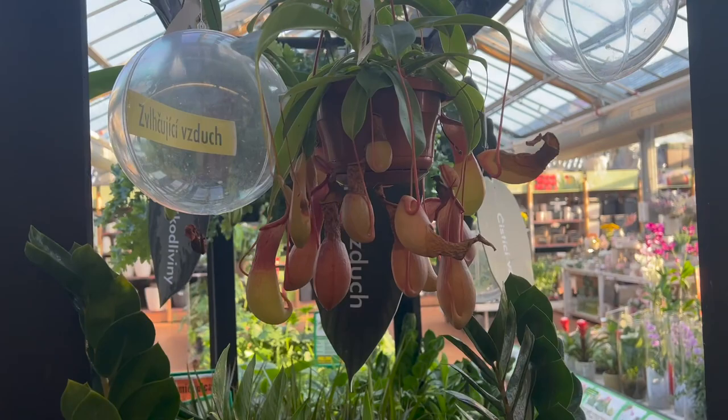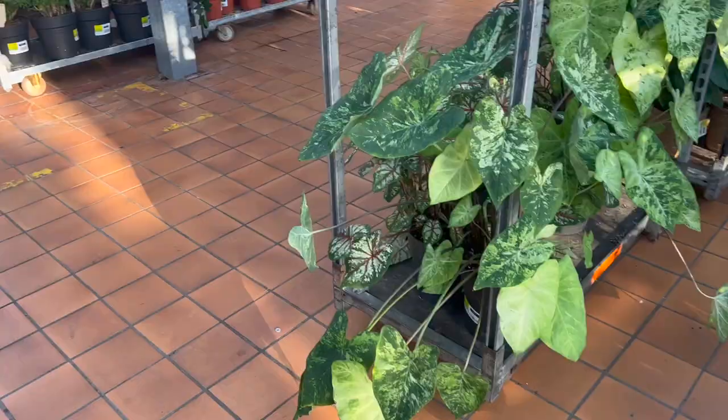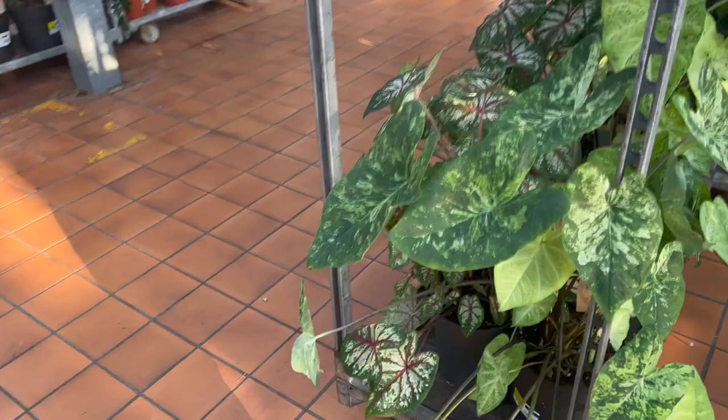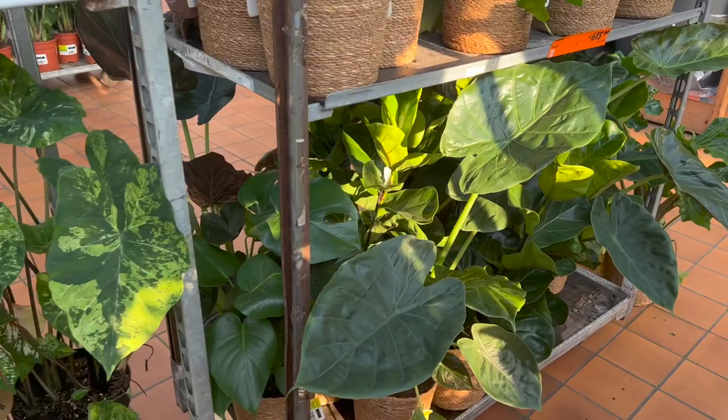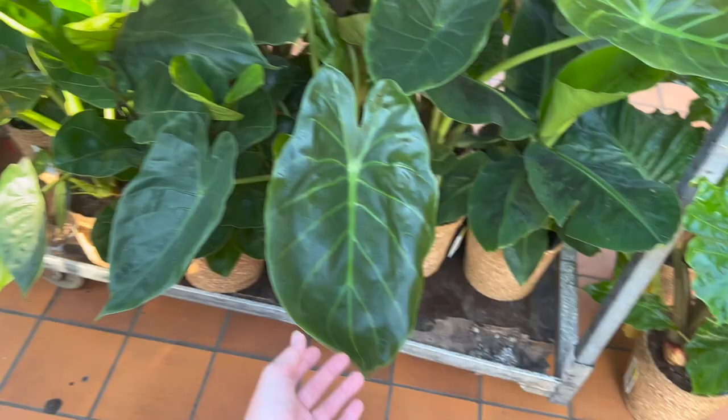Let's just for a second ignore the fact that I went straight for the plant section. But this time around, the plant section slaps. Oh my god, there are so many plants! Let me show you a little bit.